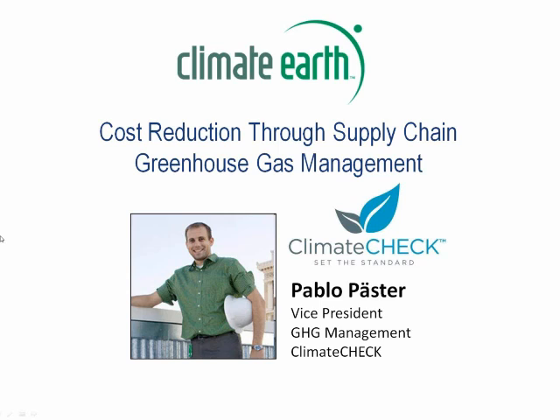Pablo's topic, Cost Reduction through Supply Chain Greenhouse Gas Management, is timely and compelling as many companies look at the strategic value of carbon for increased profitability. The presentation will take roughly 30 minutes and then we'll have some time for Q&A. And now I'm pleased to introduce Pablo Passer.